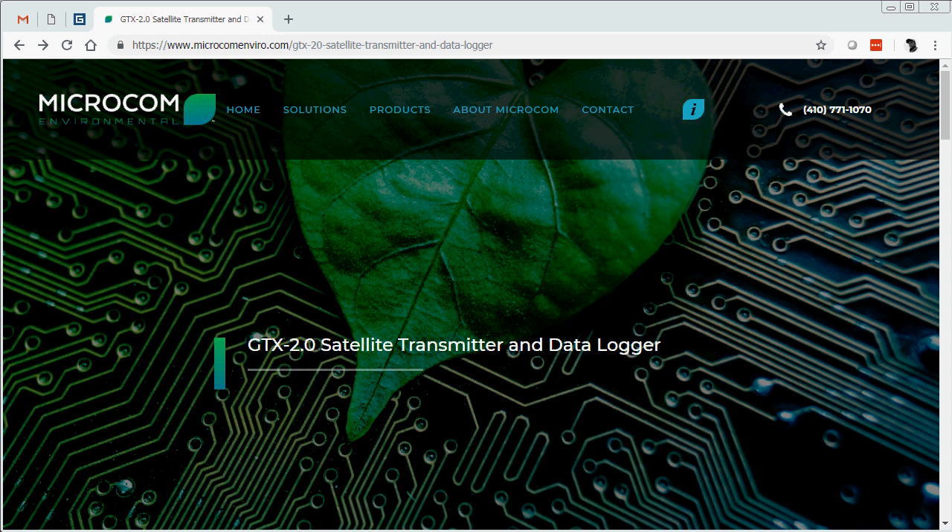Microcom has two types of GTX's deployed: GTX 1.0's and GTX 2.0's. In the GTX 1.0, if the firmware is not updated before April 6th, 2019, the GTX 1.0 will stop collecting data and stop transmitting. Whereas the GTX 2.0 will continue to function as long as power is not removed.